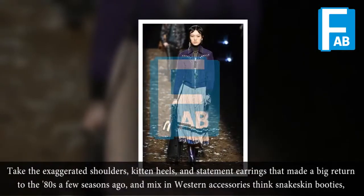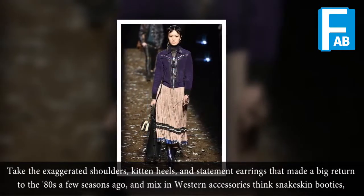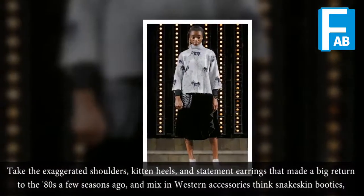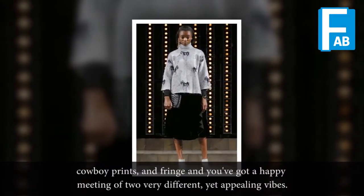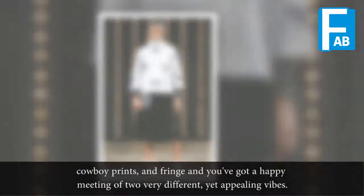Actis Western. Take the extra curated shoulders, kitten heels, and statement earrings that made a big return to the 80s a few seasons ago and mix in Western accessories. Think snakeskin booties, cowboy prints and fringe, and you've got a happy meeting of two very different yet appealing vibes.